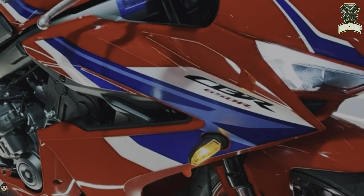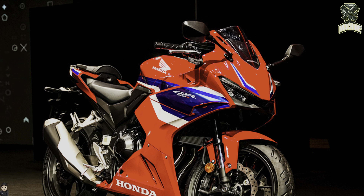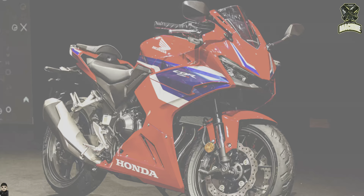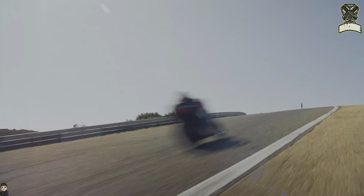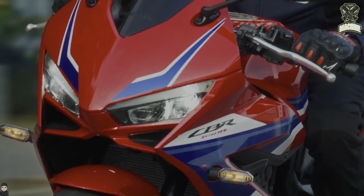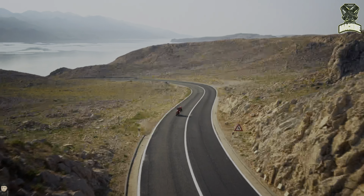Hello, everyone. The new Honda CBR650 factory motorbike was officially launched and first exhibited at the EICMA 2023 in Milan, Italy. The 2024 Honda CBR650 has received various updates from design to a sophisticated electronic transmission system. Let's discuss what the motorbike is like.